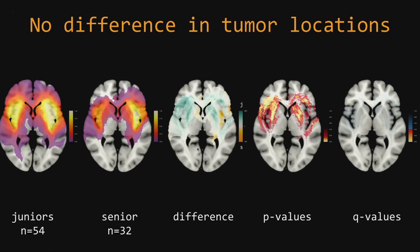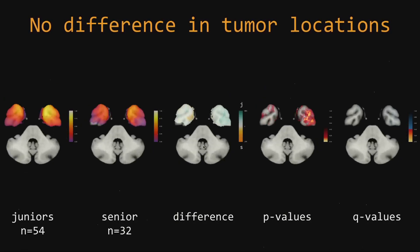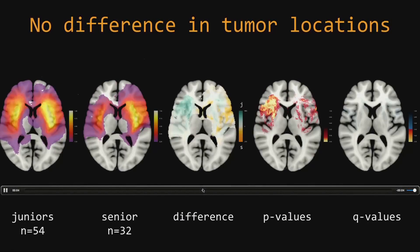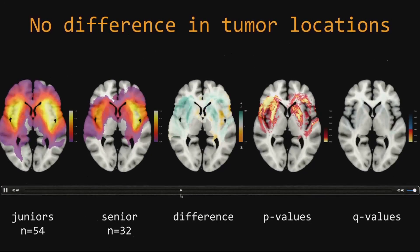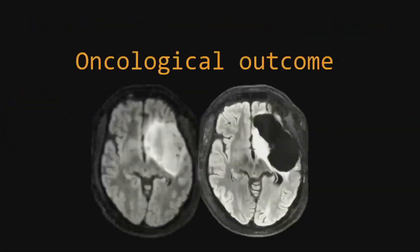We can even test this. Here is the compiled set of the junior teams, and here is the compiled set of Dr. Dufault. Here you can see the relative differences — more blue means a slightly more occurrence in the junior compilation versus the seniors. This is if you apply a very blunt p-value test to all these voxels, and this is what remains after correcting for the massive amount of voxels being tested. This tells us that there is no difference in location of these tumors, unsurprisingly.